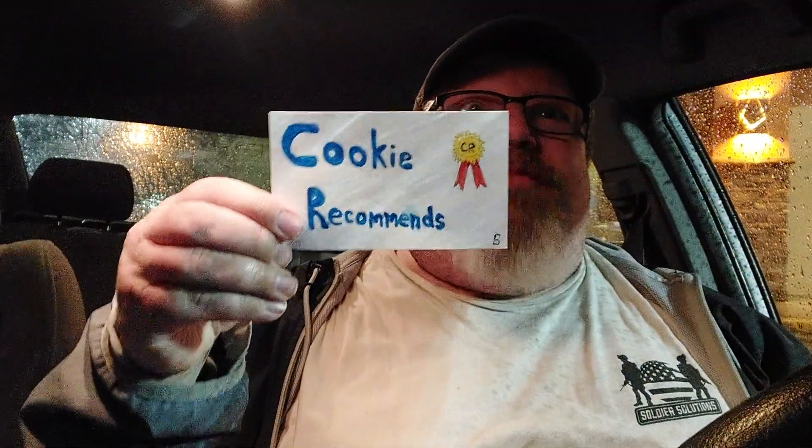But before we give the rating, I want to say thank you to the workers at Taco Bell who made this for me — thank you for your service. Alright Cookie, please whisper in my right ear what you think the rating should be on a scale of one to five. Cookie has given this a rating of five. Cookie recommends! If you're watching this video right now, stop what you're doing and go to Taco Bell.